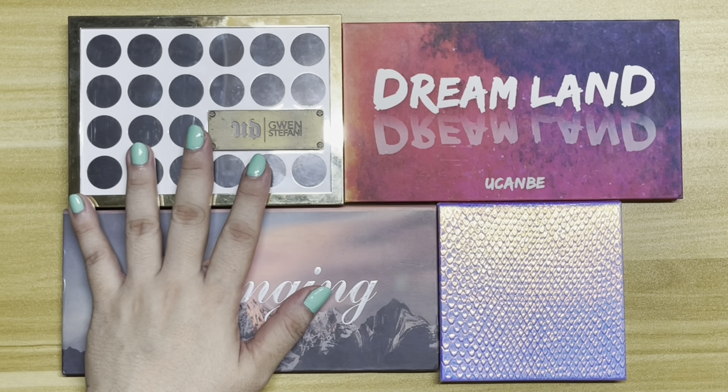So for this palette, the most used eyeshadow — apart from Blackout which I've already hit goal on — is the shade Danger, followed by the shade Pop. In total, I've used this palette 42 times.